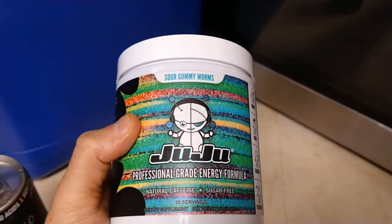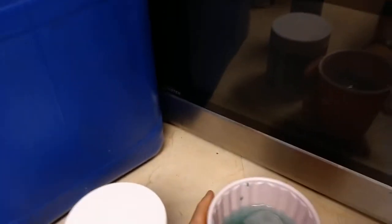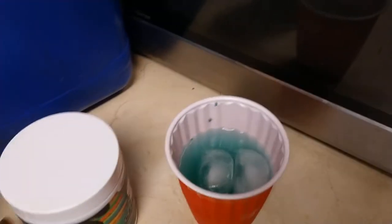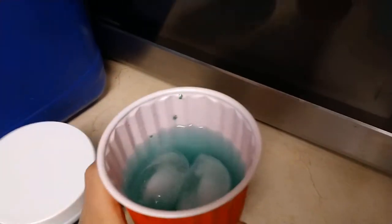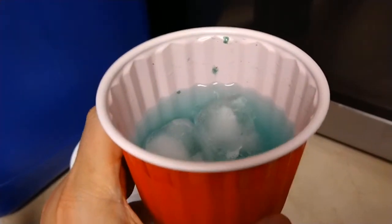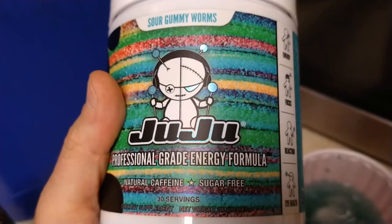So that's a look at what's in it. I mixed up some Professional Grade Energy Formula, Sour Gummy Worm flavor, got it here in my cup — let's give it a taste. The taste doesn't have a strong taste, which is good. It's actually, even though it has the sucralose, it's actually not very sweet. So we'll see how I can perform now as I have to come up with success criteria and learning intentions. We'll let you know what we think about Juju Professional Grade Energy Formula. This is the Shogunstein out.